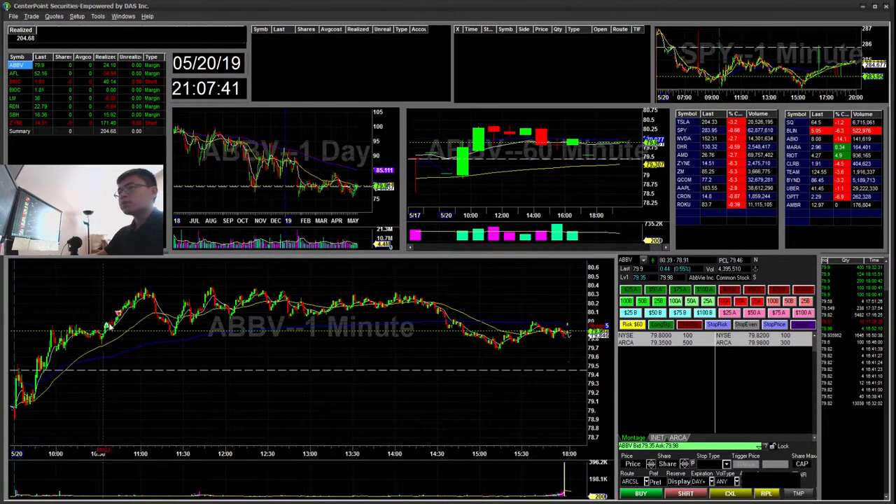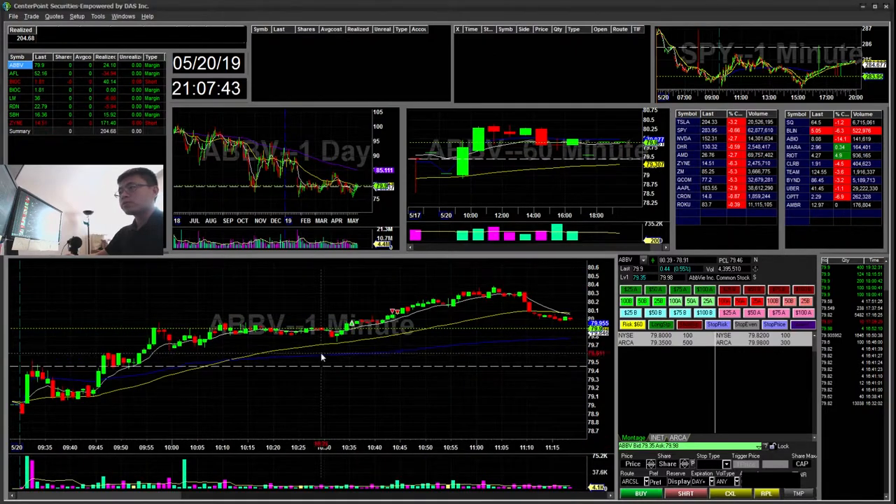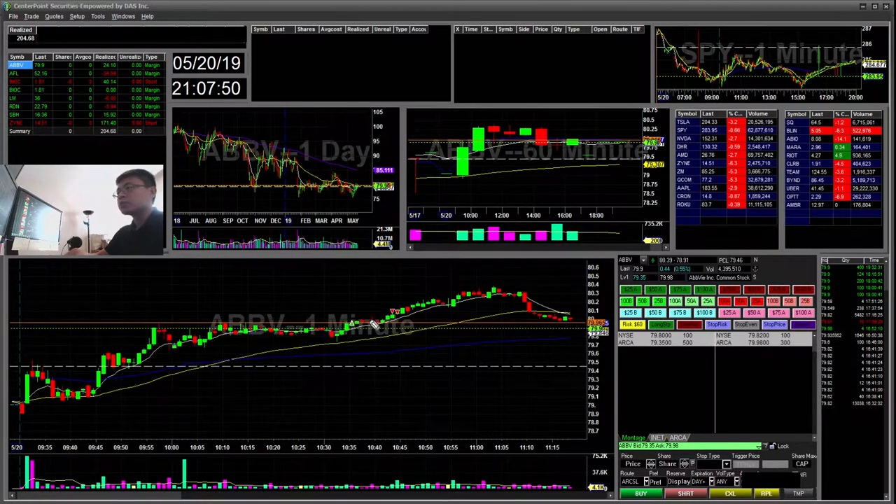So ABBV — one of the alerts I had for the flag. You can see here it's flagging, creating this higher low, and breaking above it. I took profit a little early but that was a $24 winner.